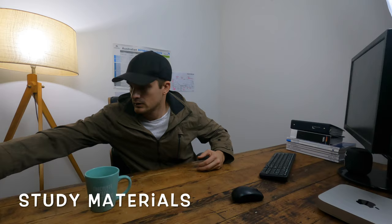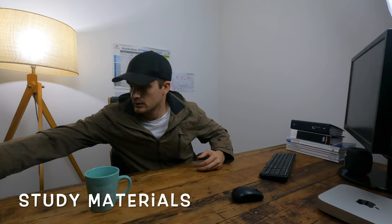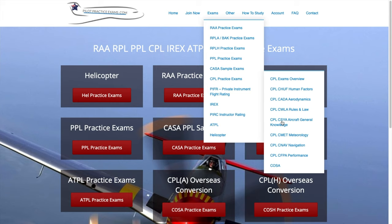The materials I used for this were the Bob Tate AGK, or general knowledge, textbook. I've destroyed it — there were a few months between me sitting meteorology and AGK, and I drive a truck for a living, so this one came with me everywhere. One time it fell into a bucket of water when the cab was tilted for a service. I managed to still read it and just push through. I also used PPE, pilot practice exams online. Those were the only two things I used for this exam.